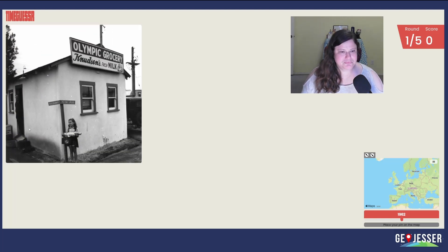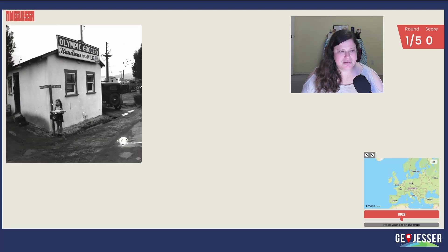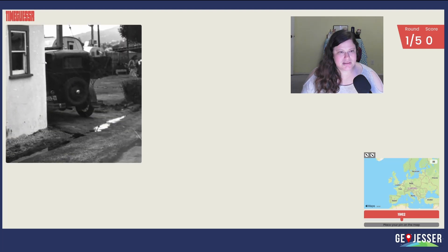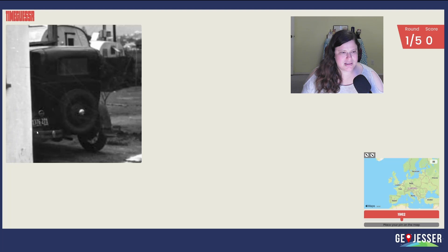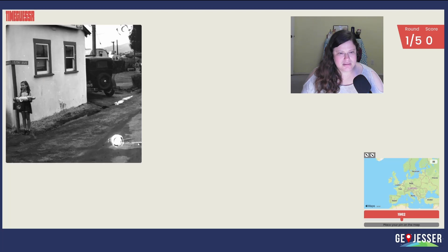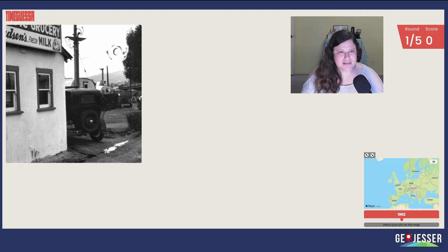I wonder if he's Knudsen. 5th Avenue and Broadway — that is very strange. It's probably not real. Olympic Grocery Fresh Milk. I don't know where this is. I want this to be California, but I can't tell. They didn't have plates like that, I don't think. Wow, this one's crazy. It could be Los Angeles.